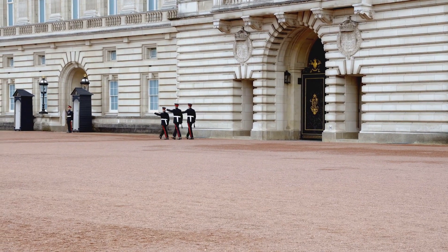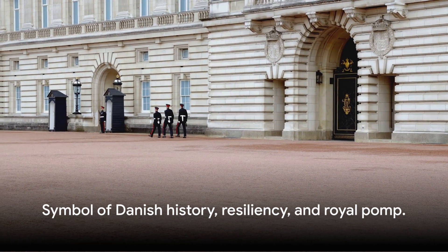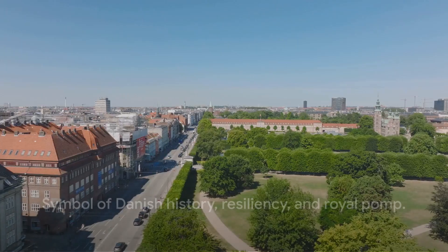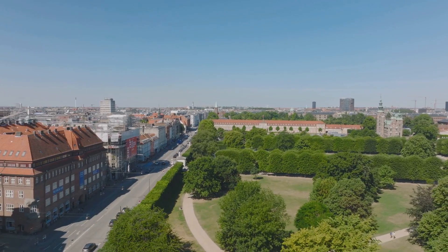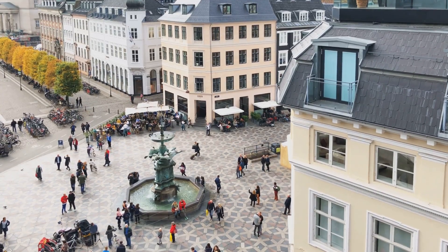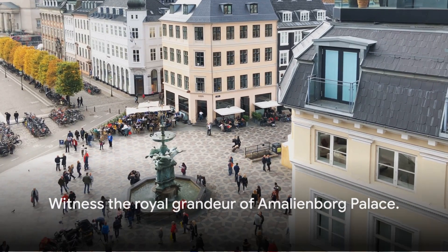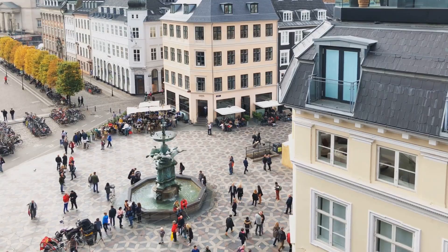The palace's beauty extends beyond its physical structure. It's a symbol of Danish history, resiliency, and royal pomp. So when you're in Copenhagen, don't just pass by — stop, look, and let the grandeur of Amalienborg Palace wash over you. A visit to Copenhagen would be incomplete without witnessing the royal grandeur of Amalienborg Palace.